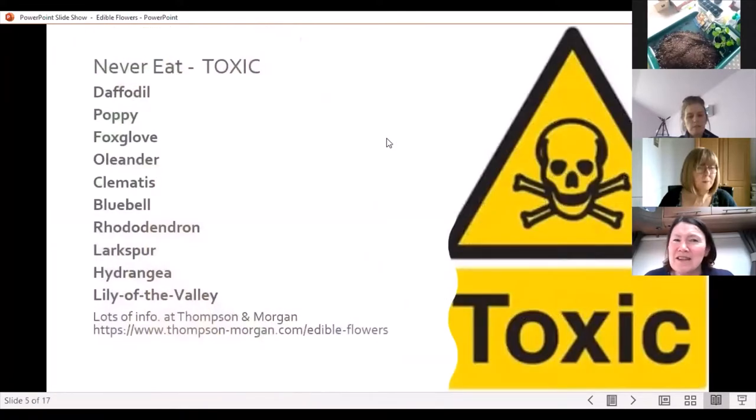Here are some that you should never eat — they're extremely toxic, so please don't try any of those. There's daffodils, poppies, foxgloves, oleander, clematis, bluebells, rhododendrons, larkspur, hydrangeas, and lily of the valley. Definitely ones to avoid — steer clear of these.